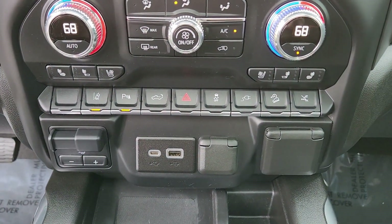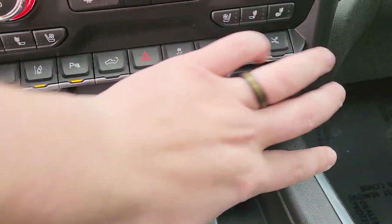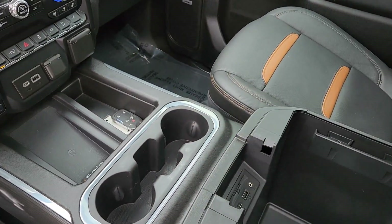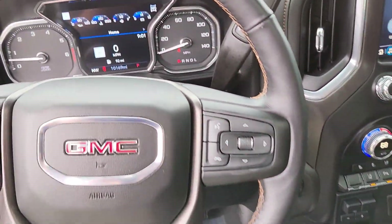This button controls your automatic running boards — that way if you need to wash them or anything, you can press that button and make them come out. Integrated brake controller. Some charging ports, a full plug, wireless charging, cup holders, more charging ports. Plenty of room and a big center console.